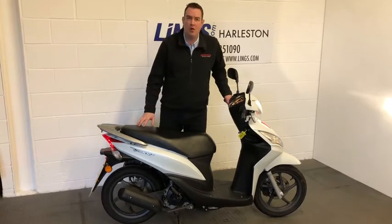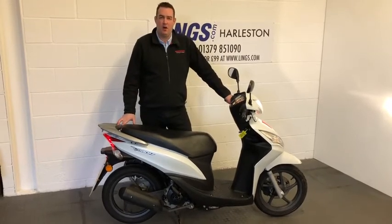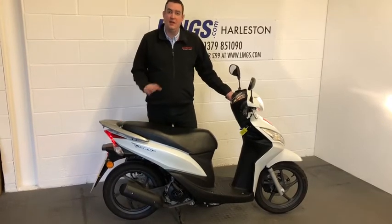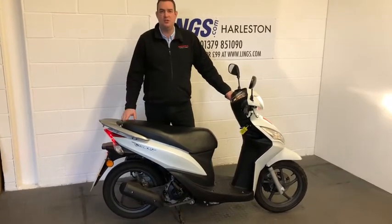Give us a call on 01379 851 090. Or alternatively, you can visit the website, Lingz.com, where you can reserve this bike for just £99.